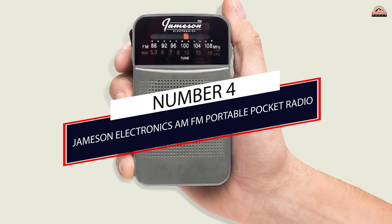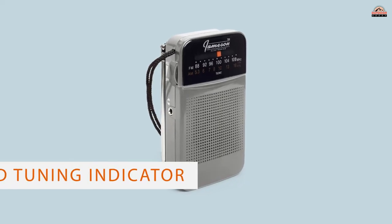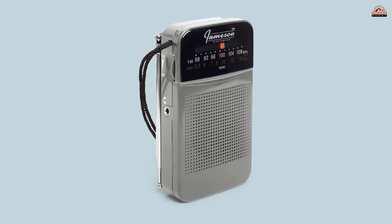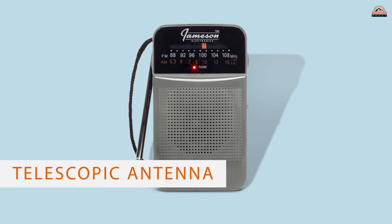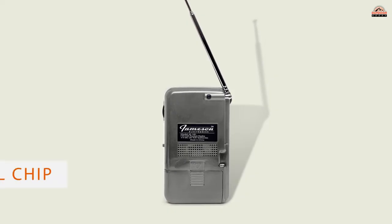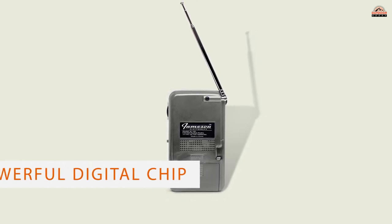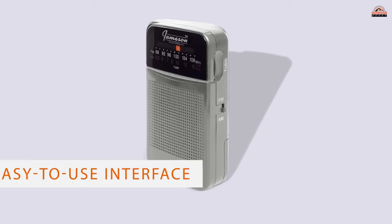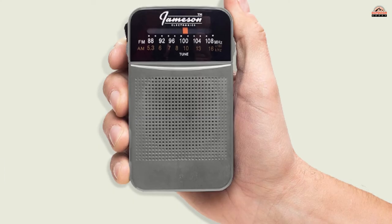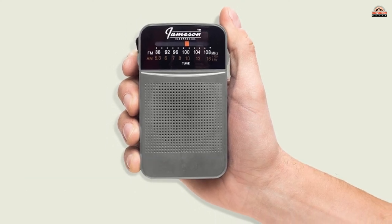Number 4: Jameson Electronics AM/FM Portable Pocket Radio. The Jameson Pocket Radio is a sleek and sophisticated device, offering easy access to all your favorite FM and AM channels. This small pocket radio is about the same size as a smartphone, and it'll fit into your pocket just as easily. The simple tuner includes an LED tuning indicator, telescopic antenna, and powerful digital chip. Jameson makes dialing into suitable channels easy with an extendable aerial for better connections.